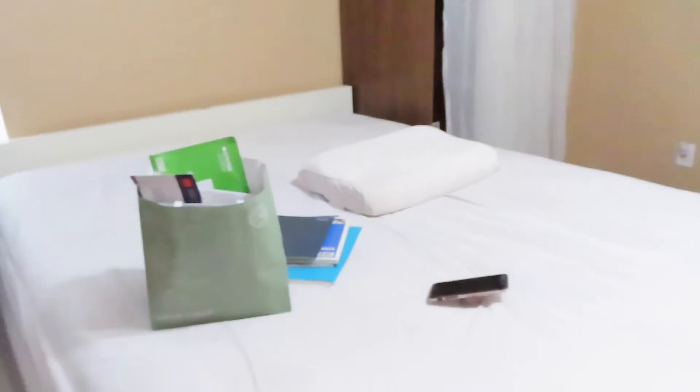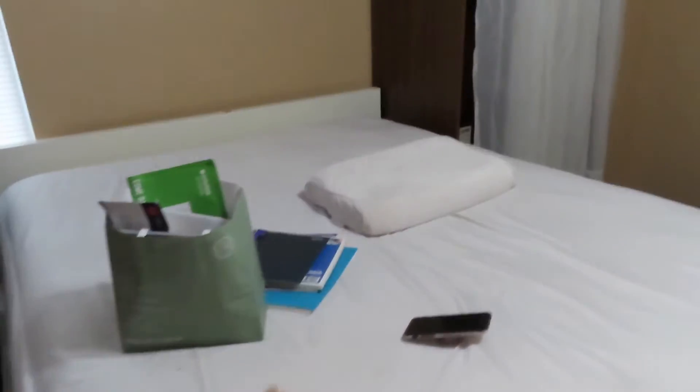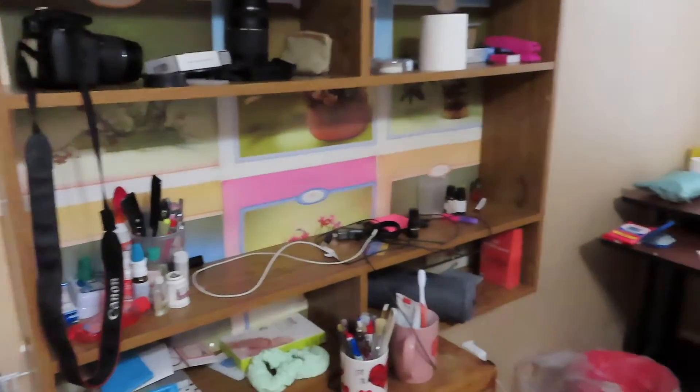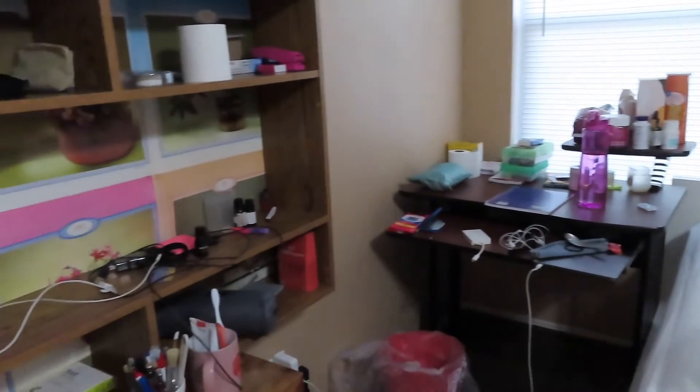There's nothing on my bed now besides a bag of paper that I don't need, my phone, no books. I threw everything under here. And this is what my desk looks like as of now.